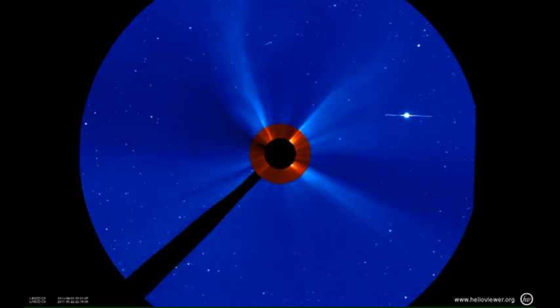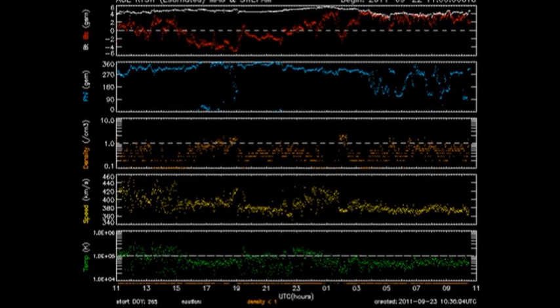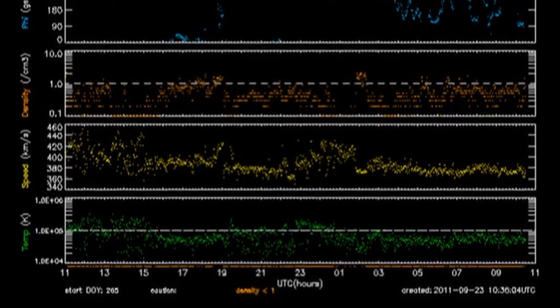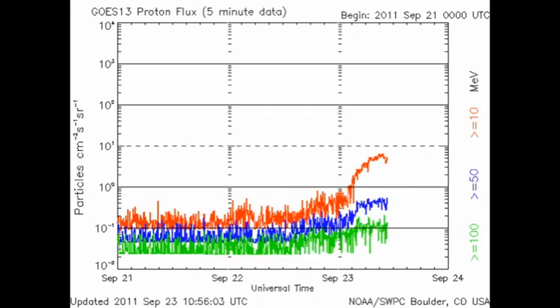I have looked but have seen no sign of Elenin in these pictures as yet. From the ACE data we can see that the solar wind has been relatively quiet in terms of temperature, density, and velocity over the last day. The high-energy electron flux has remained relatively low, and we have had a proton event — albeit a relatively small one — from the X flare.